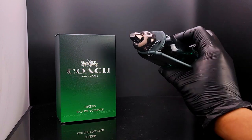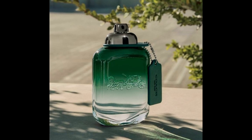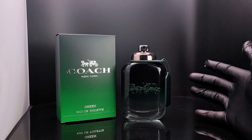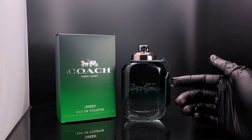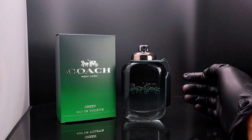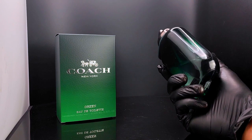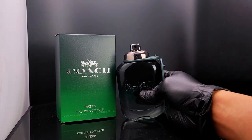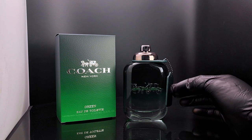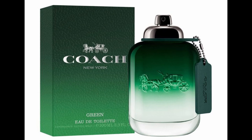The longevity and projection are quite good given how affordable this is. I get about six to seven hours on my skin and 12 hours and above on my clothes. For an eau de toilette, it's actually quite surprising how long this lasts. Projection is about an arm's length before it turns to a skin scent.